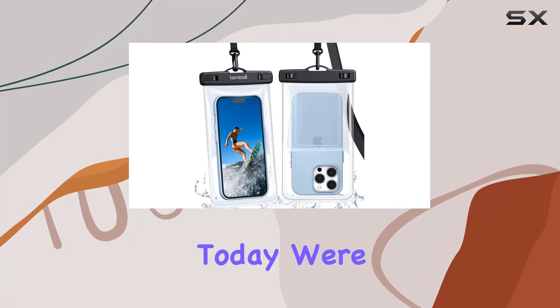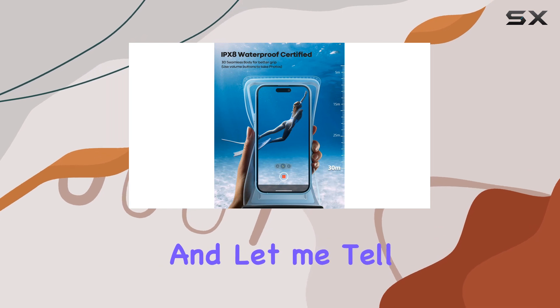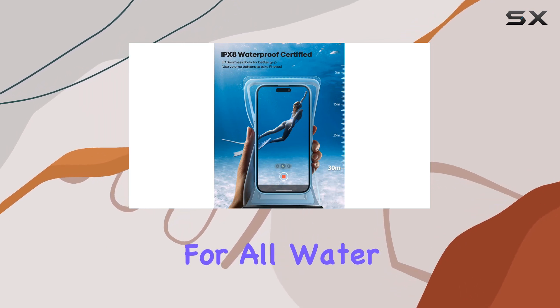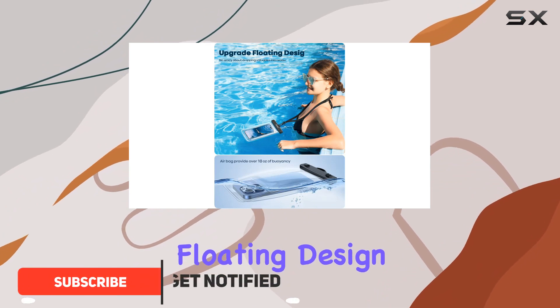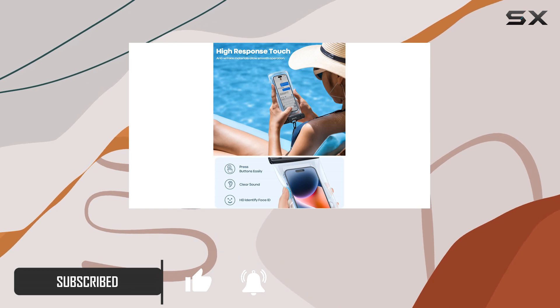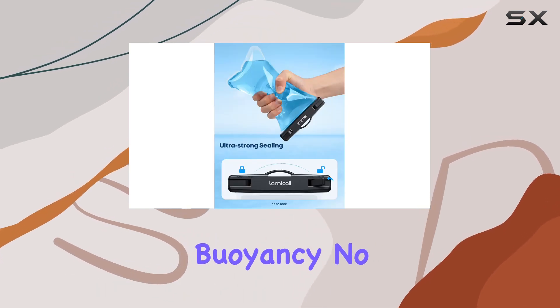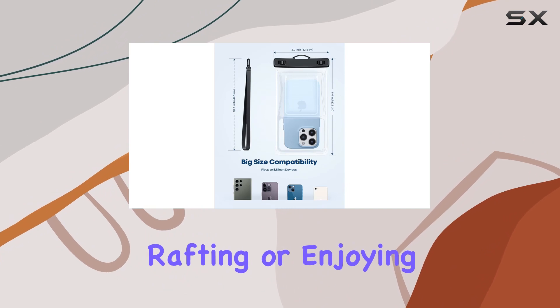Hey everyone, today we're diving into the Lamicall floating waterproof phone pouch, and let me tell you, it's a game changer for all water enthusiasts out there. The upgraded 2023 floating design with airbag technology ensures your phone stays afloat, providing over 10 ounces of buoyancy. No more worrying about dropping your valuables into the water while swimming, rafting, or enjoying any water activity.